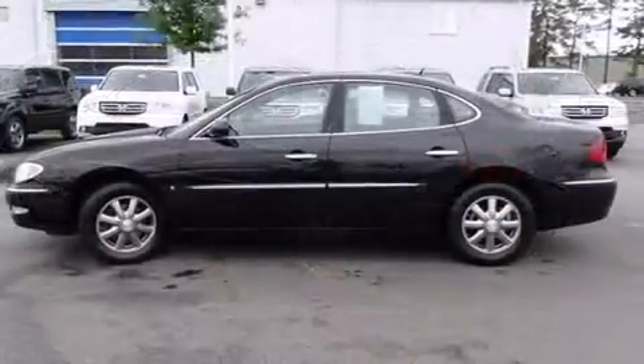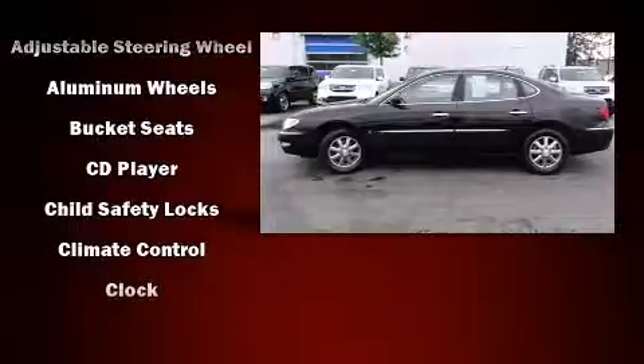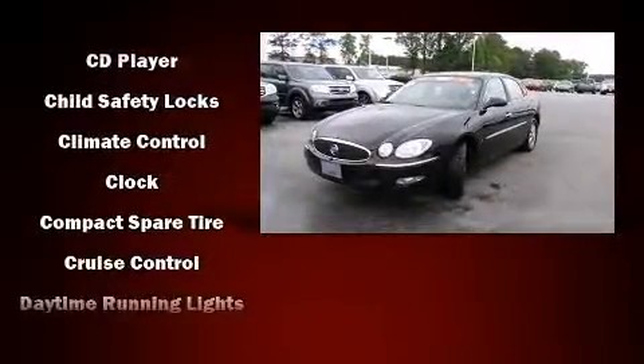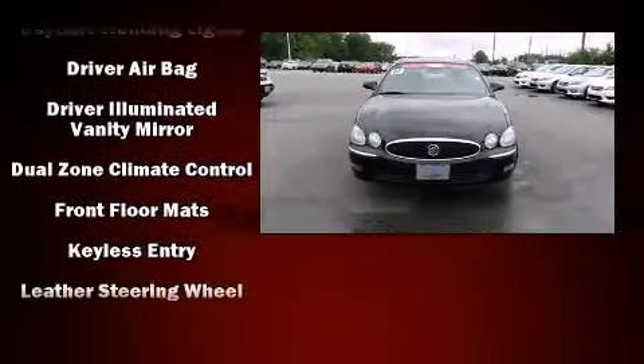Passengers are protected by various safety and security features, including dual front impact airbags, head curtain airbags, traction control, a security system, OnStar, and four-wheel disc brakes with ABS.